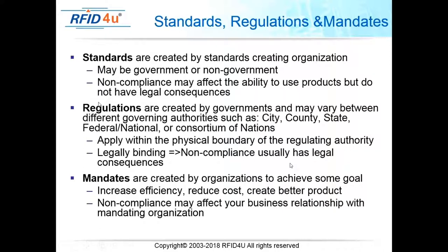Regulations are created by governments and may vary between different governing authorities — cities, states, counties, districts, parishes, and other organizational structures. They apply within the physical boundaries of the regulating authority. Mandates are created by organizations to achieve some goal such as increased efficiency or reduced cost. Non-compliance with a mandate just means you can't do business with that organization, but there are no legal requirements.